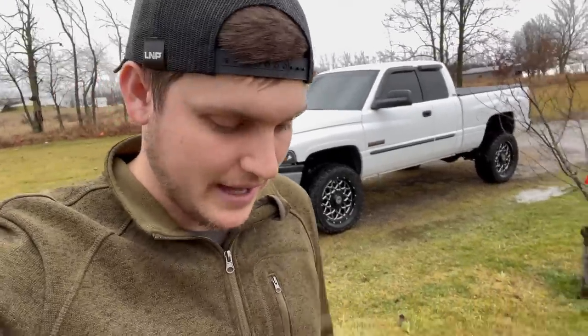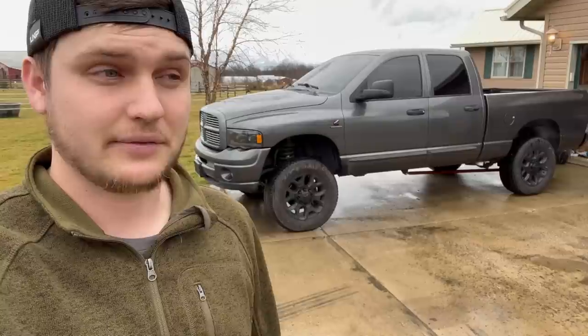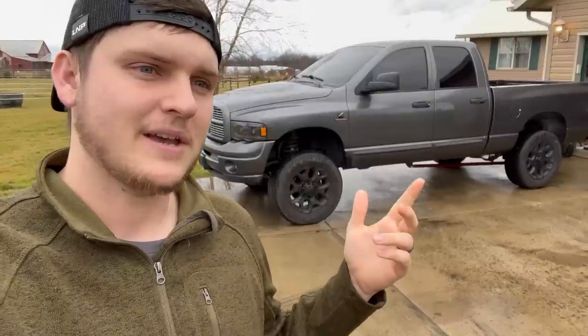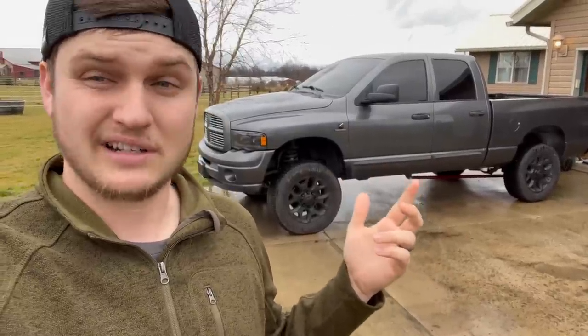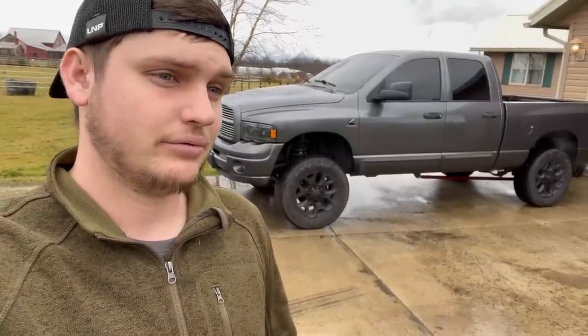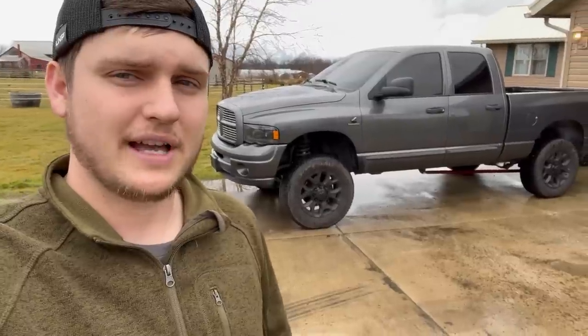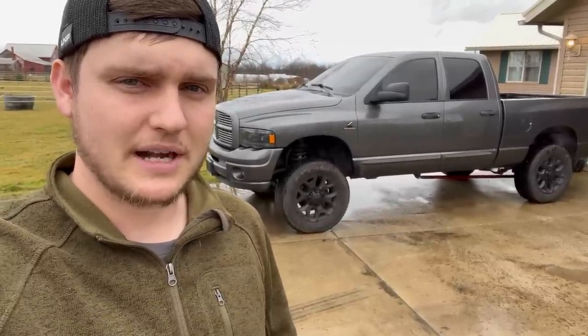Anyway guys, that's going to be it for the promo. On the note of this truck — super excited about it. The wheel and tire setup is going to set this thing off and it's going to look killer. We haven't done one of these trucks in a long time — literally since we moved out to the new place, so it's been at least six months, coming on close to a year. Hopefully you enjoyed the video, hopefully you guys are excited about this one, and I'll catch you guys in the next video. Peace.